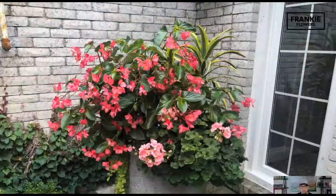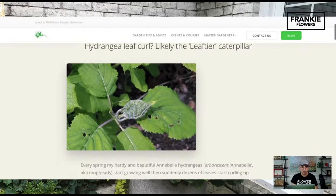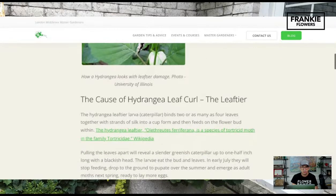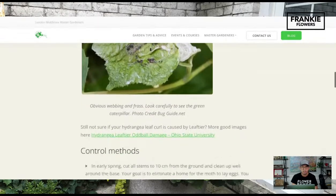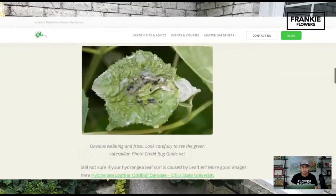The one thing I want to get into right away this morning — I've been getting lots of questions about people's hydrangeas. Mostly they're Annabelles, PG hydrangeas, incredible Limelight hydrangeas. What people have been noticing is a curl on the leaf. That is a hydrangea leaf curl, and inside that curled leaf is an insect. If you take a closer look, you'll notice some webbing and a caterpillar sitting in there that will mow down and have a little bit of fun with your hydrangea.